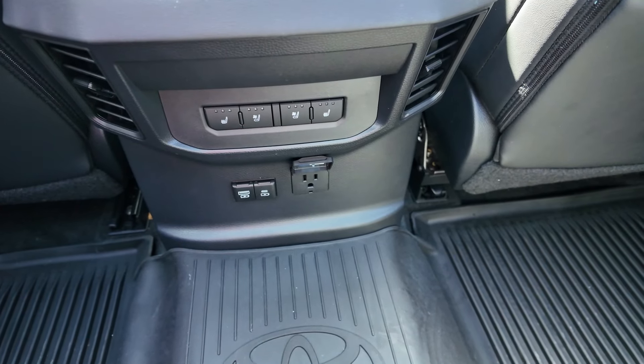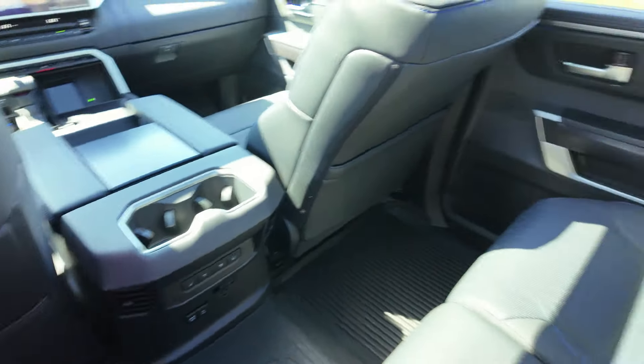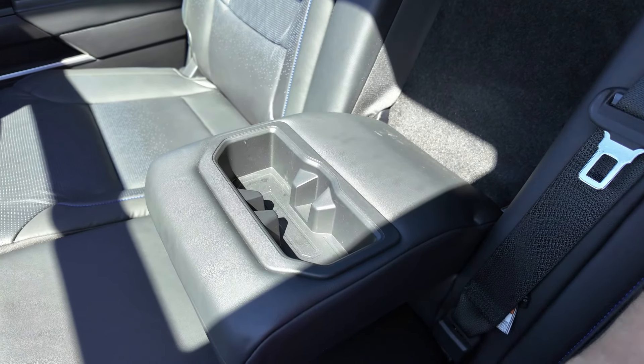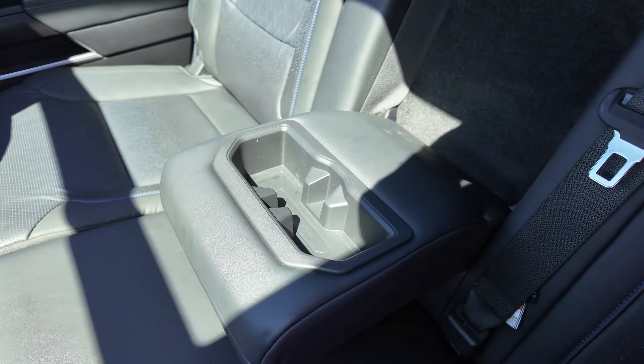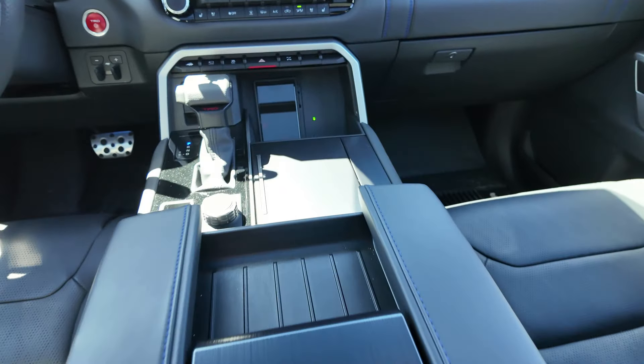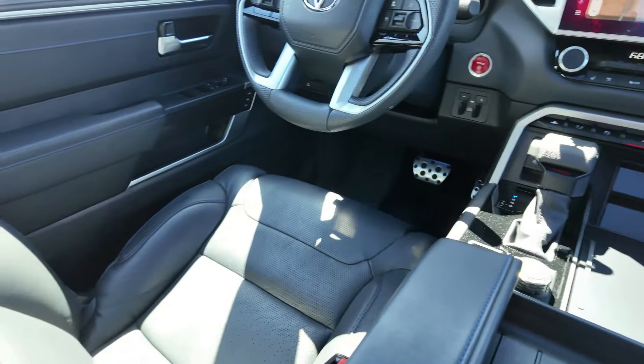There's also a 120-volt household plug in the rear. Counting all cup and bottle holders: two up front hidden, two in each front door, two rear center, two more rear center hidden, and two in each rear door — totaling 14 cup or bottle holders in this vehicle.